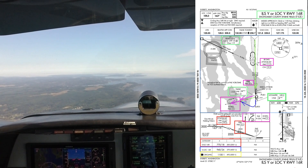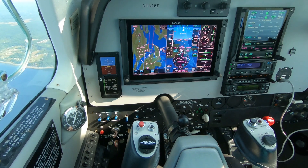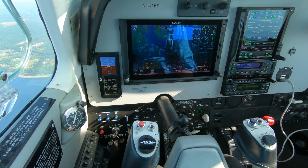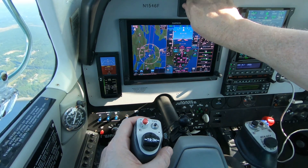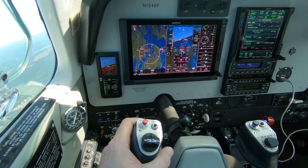Selected at 407. No. 1546 Foxtrot, radar contact, 15 miles southwest of Payne at 2500, maintain VFR, fly heading 360, vector for the ILS 16R at Payne. Heading 360, vectors for the ILS 16R Yankee, Bonanza 46 Foxtrot.